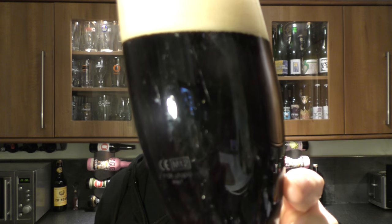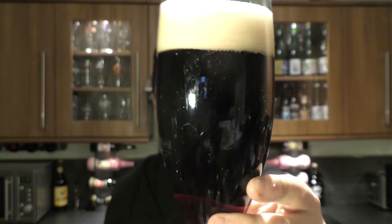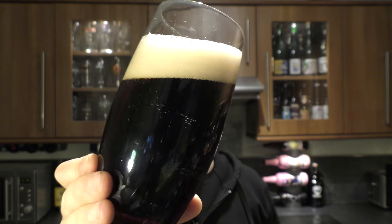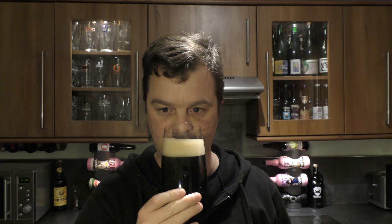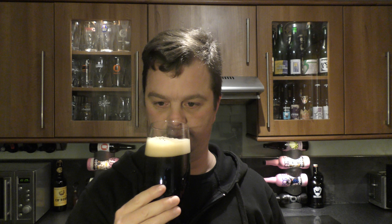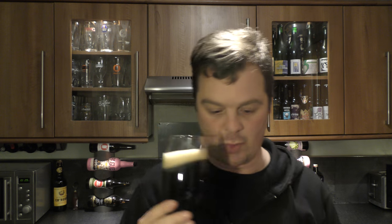Nice levels of carbonation rolling up the side of the glass. Two-finger tan-coloured head. Quite clear - if it was a lighter coloured ale it would definitely be a clear beer. Let's get the aroma. Yeah, another Christmas beer - another spicy, slightly roasted malty, biscuity, quite sweet Christmas beer. Let's dive into this one.